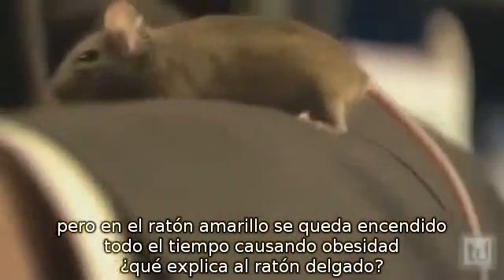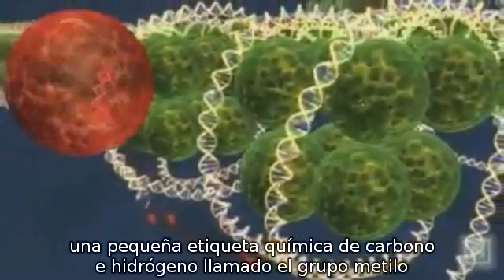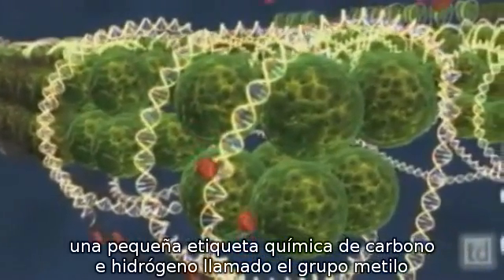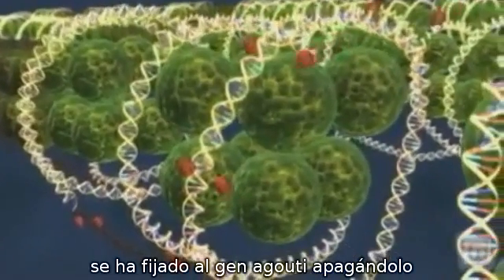So what accounts for the thin mouse? A tiny chemical tag of carbon and hydrogen, called a methyl group, has affixed to the agouti gene, shutting it down.